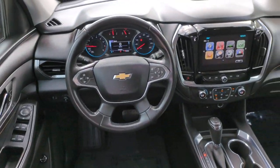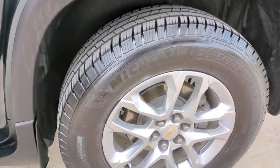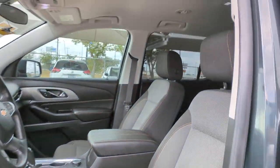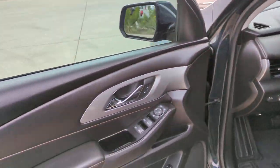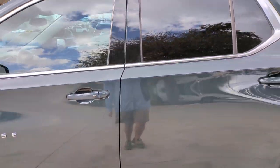Life can be complicated. Why not drive a vehicle that's got your back? Get into the Traverse and exhale. Let's go!